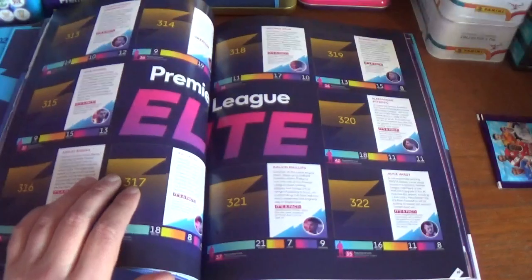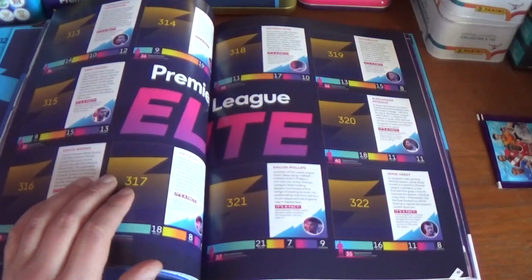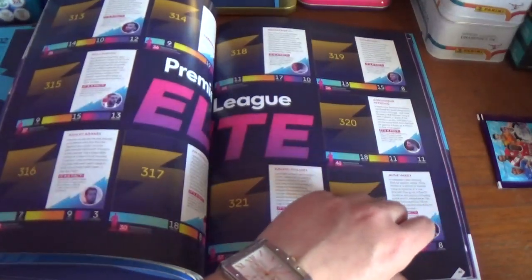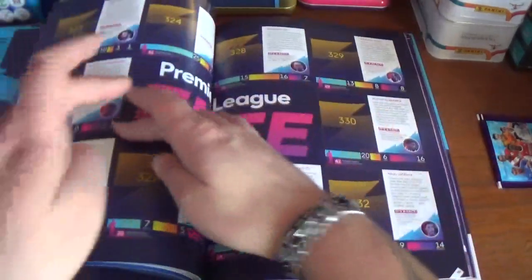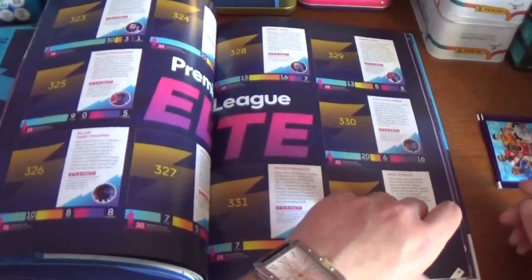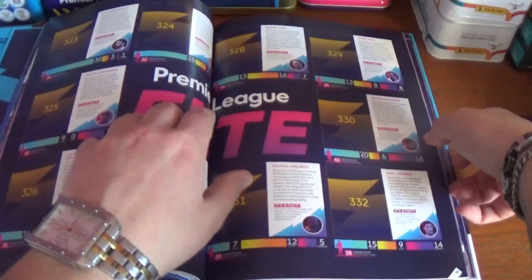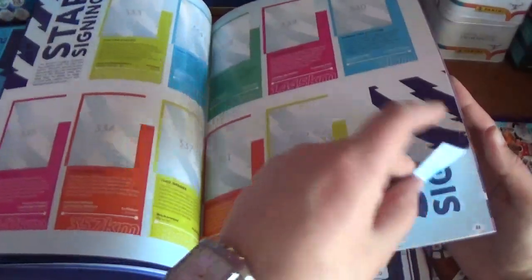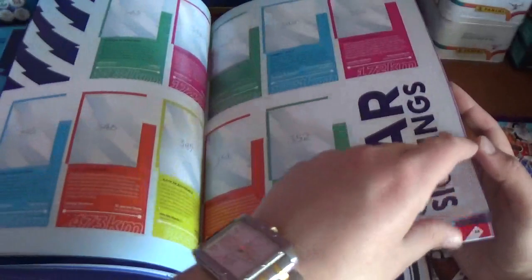When you get to the middle, you've got the Premier League Gold Elite stickers — four pages for the elite stickers. Then we continue on with the star signings — four pages for those as well.